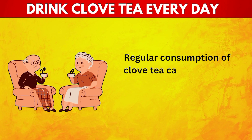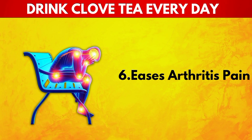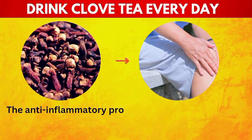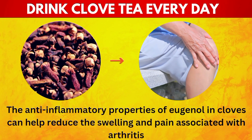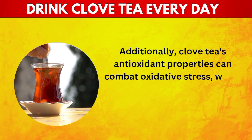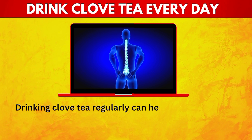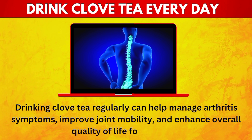Regular consumption of clove tea can thus serve as a preventative measure against recurrent infections. 6. Eases Arthritis Pain. For those suffering from arthritis, clove tea can offer significant relief from pain and inflammation. The anti-inflammatory properties of eugenol in cloves can help reduce the swelling and pain associated with arthritis. Additionally, clove tea's antioxidant properties can combat oxidative stress, a contributing factor in chronic inflammatory conditions. Drinking clove tea regularly can improve joint mobility and enhance overall quality of life.